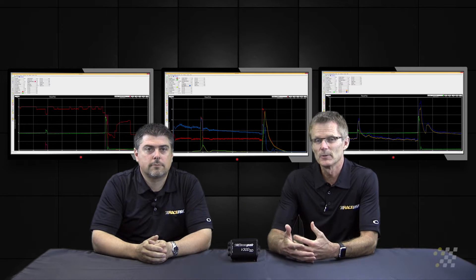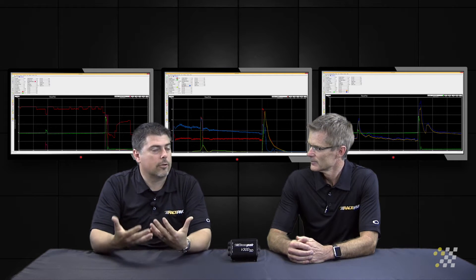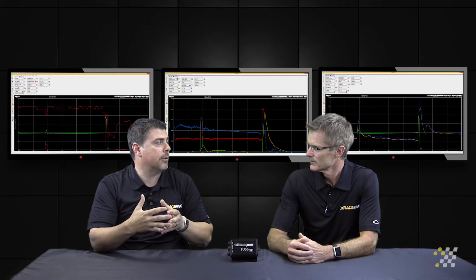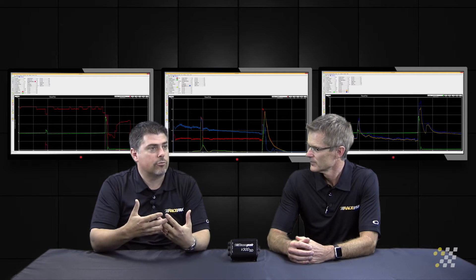The number two most important sensor on this list is fuel pressure. Fuel pressure is very critical when you're looking at the tune-up — is my car performing the way I thought it should be? Whether it's carburetor fuel pressure monitored at the regulator, or a blown application where we're looking at pump pressure and trying to determine if our fuel pump is delivering the proper amount of fuel.